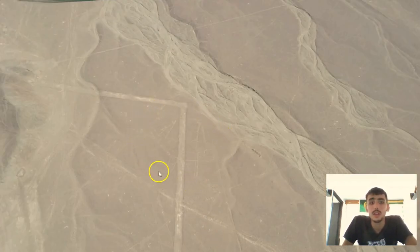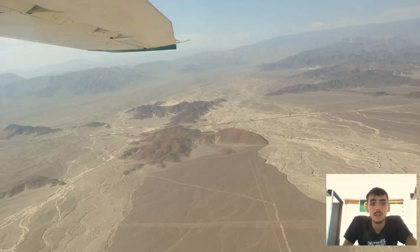Here's what it looks like taking off, and here are actually some of the lines. One of the things that's kind of frustrating about the Nazca lines is that you can't really take good pictures unless you have a really good camera. These are ancient — they don't even know how old these lines are. They actually didn't even discover them until someone flew over in an airplane around 1939.